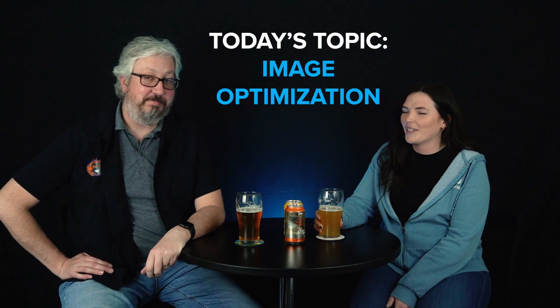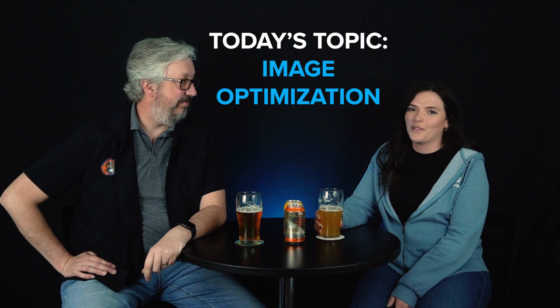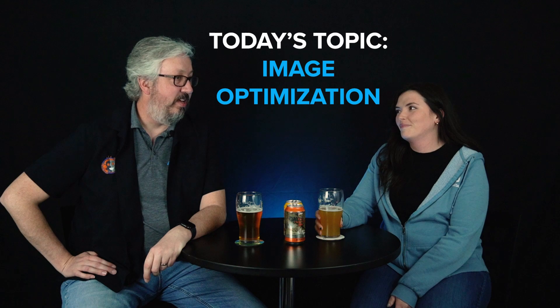Katie, what are we going to talk about today? Today, we're talking about image optimization for your website and its performance. Why is that important? Images make up a lot of your website, probably 60 to 70% of the visual components, not the behind-the-scenes code. But it's really important if a website loads quickly for retention and conversions.